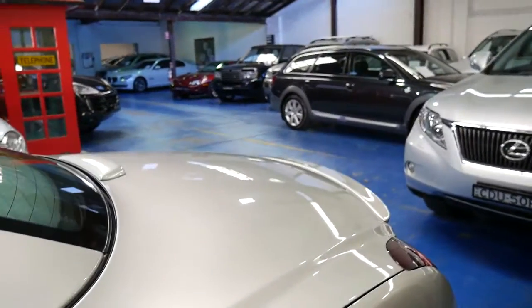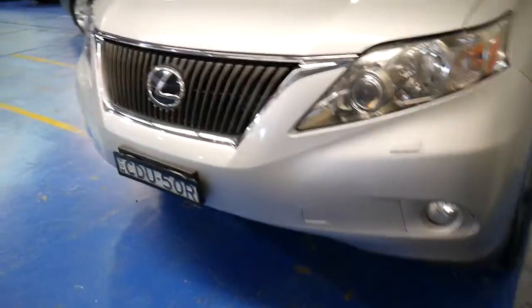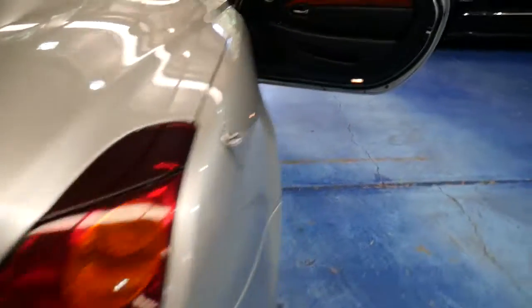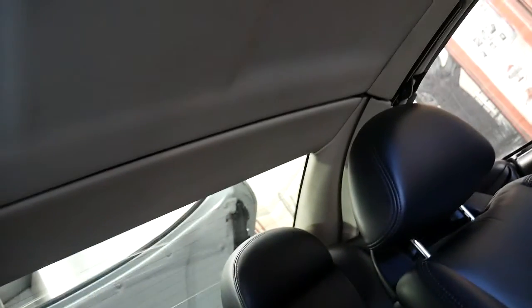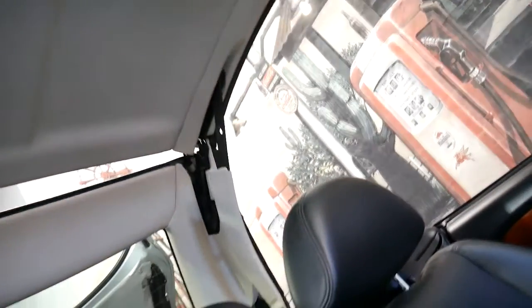Our company is called the Old Timer Centre and we specialise in Mercs, BMs, Lexus — anything that we can find that is in extremely good order. Let's just operate the hard top at the moment and show you how that works. You'll see it'll make a bit of a noise — very fast operation, only around about 19 or 20 seconds.